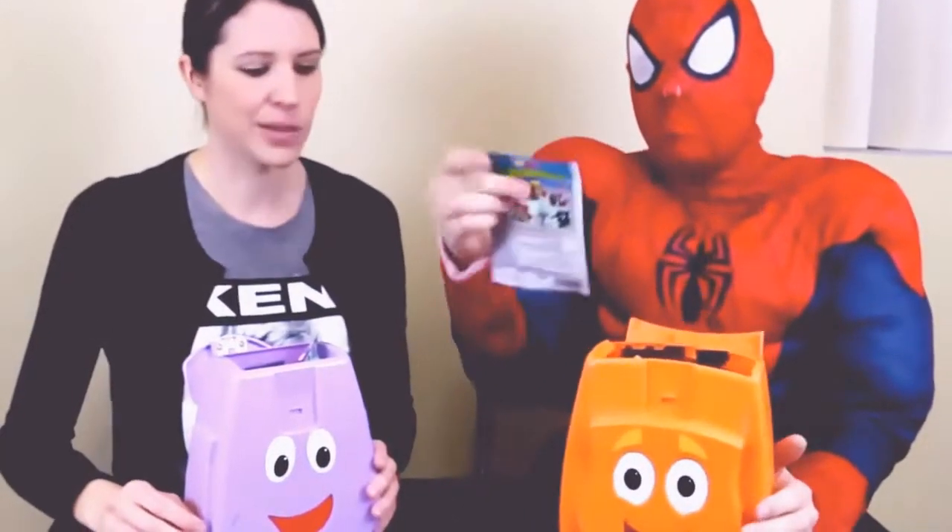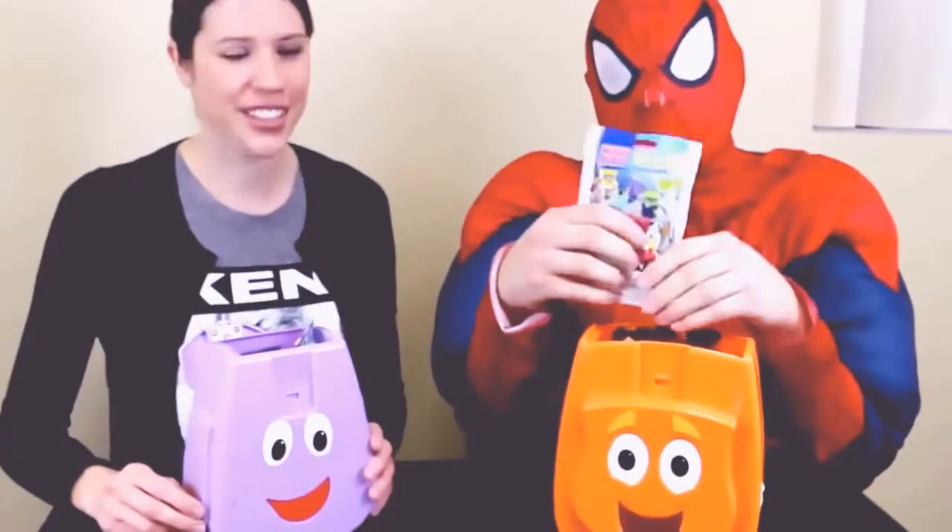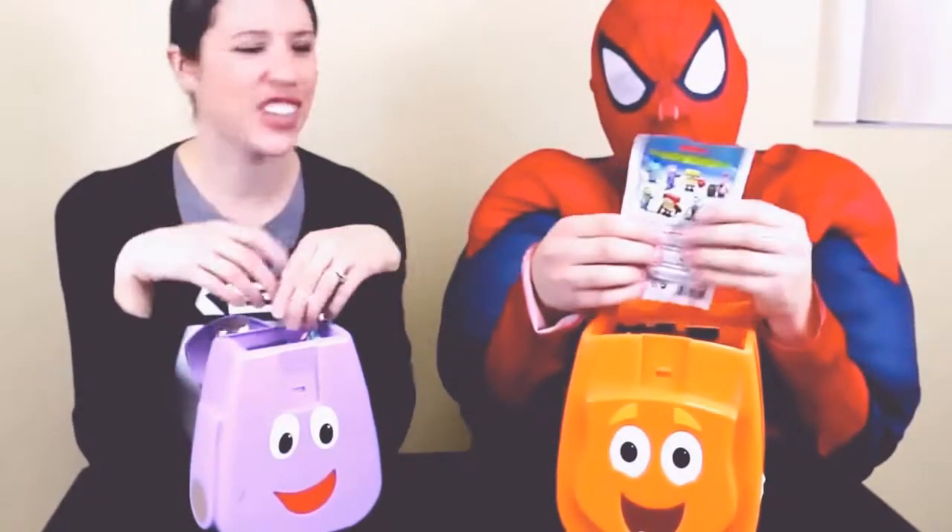I also have a blind bag of SpongeBob Mega Bloks. Hopefully I get a SpongeBob this time — I've always been getting fish. Hopefully this is not another fish. How many of the purple fish have we gotten? Like two or three? At least. It's all the same thing. The stores keep on giving it to us — too many.